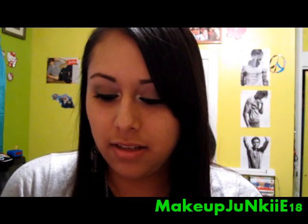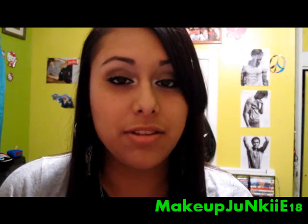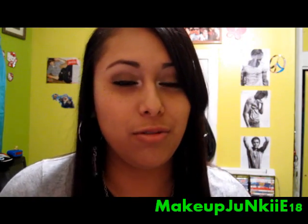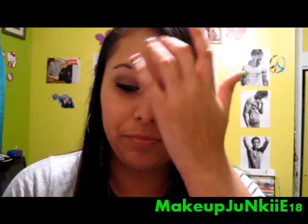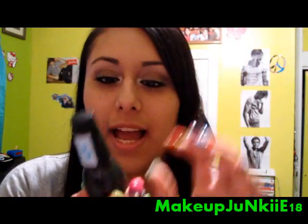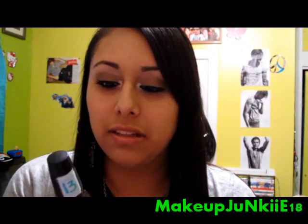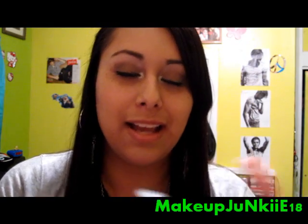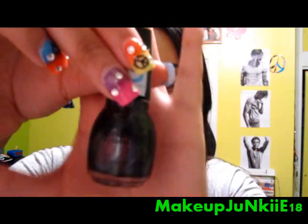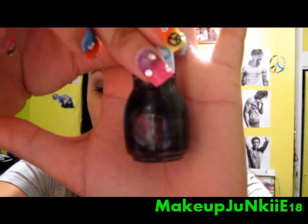Next one is Secret Admirer, which I also think you can rock out for fall — because fall is all about dark colors. It's a really gorgeous black nail polish that has a lot of silver glitters in it, so it's not just your plain Jane black nail polish. It's really gorgeous with silver undertones.